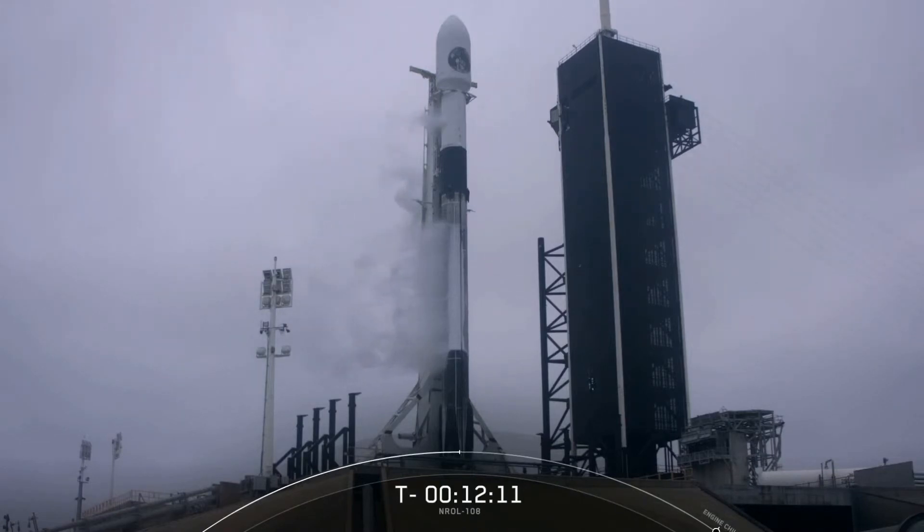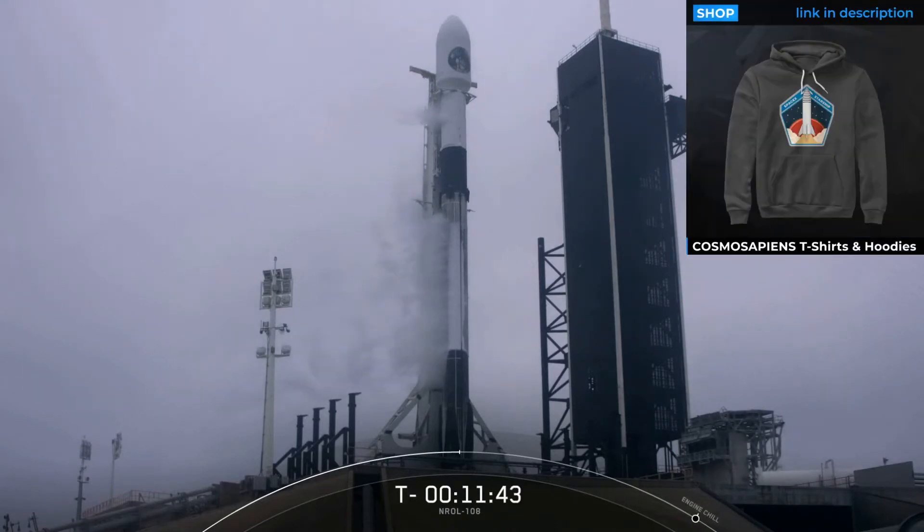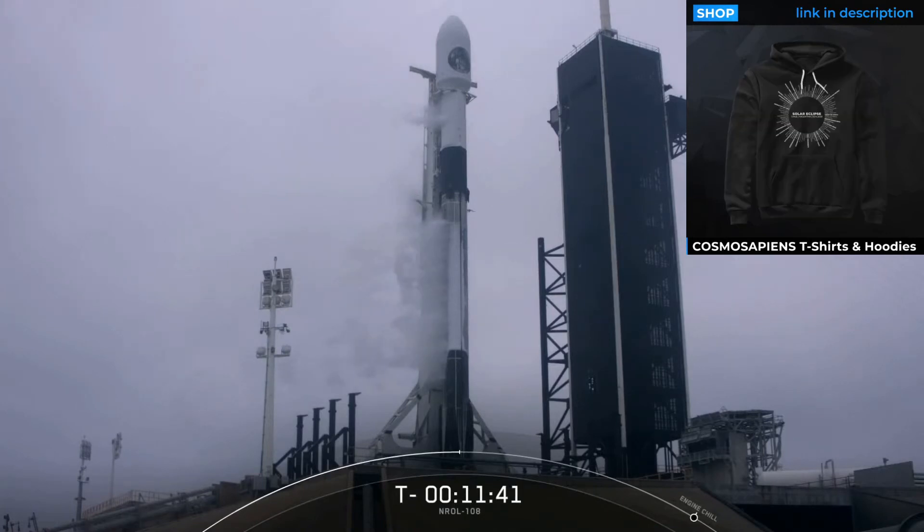The bottom two-thirds of the vehicle is the first stage, designed to be reflown 10 or more times with minimal refurbishment between flights. One way to spot a flight-proven booster is to look for that re-entry soot on the first stage. Today's flight will be the fifth flight for this particular first stage. Its first two flights supported the CRS-19 and CRS-20 missions to the International Space Station. It flew again in June for our ninth Starlink mission, and most recently in August for the SALCOM 1B mission.